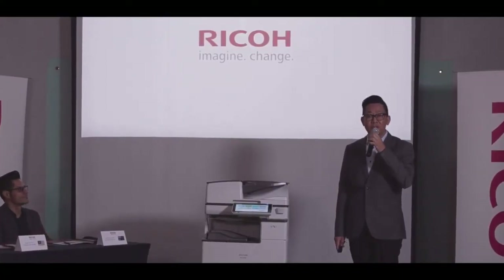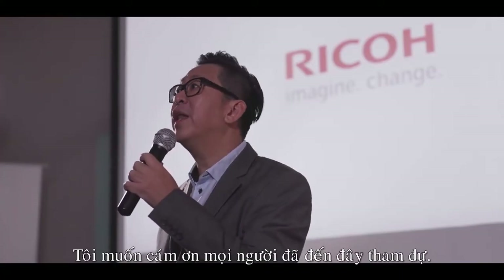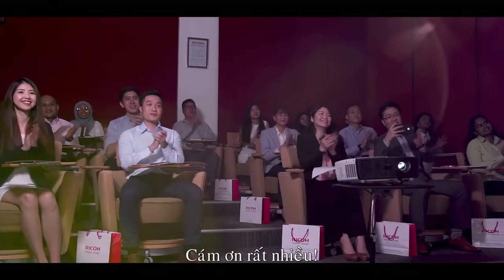It's been a wonderful conference, and I would like to thank everyone for being here today to attend this launch. Thank you very much.